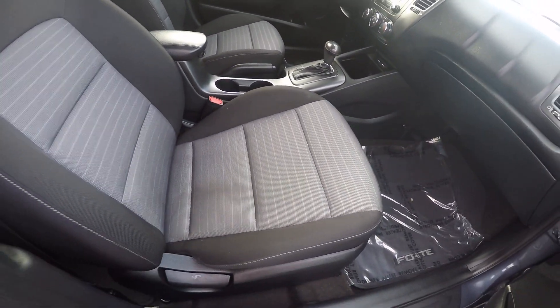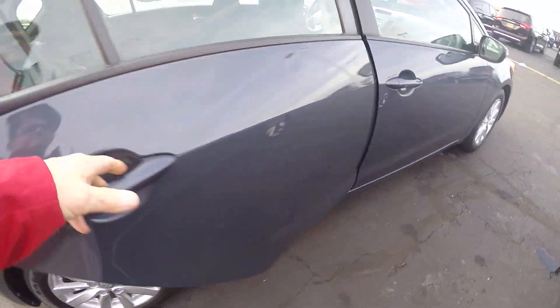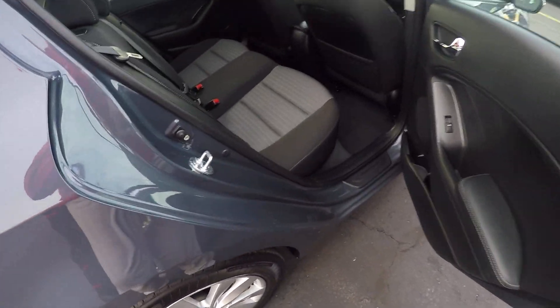It's got an automatic transmission and seatbelts for five. These all have power locks, power windows, tilt steering, and cruise control. These seats lay down so it's easier to get into the back.